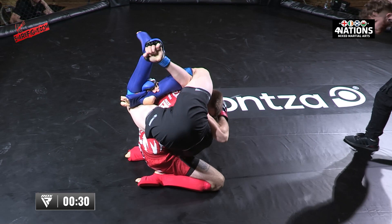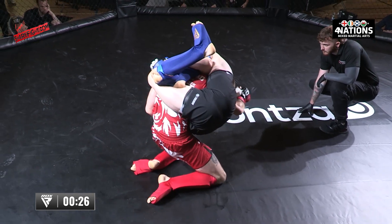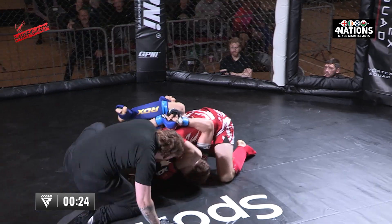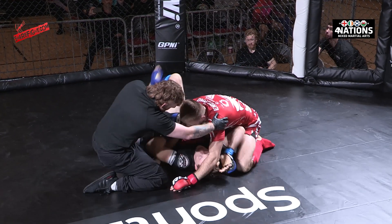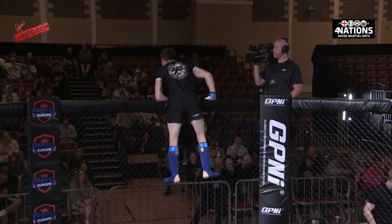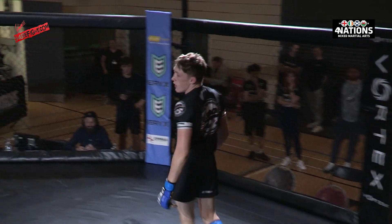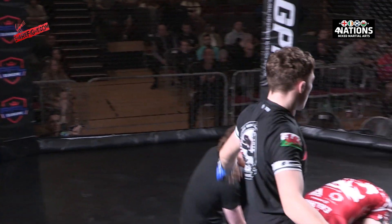That buggy choke! Has he got a tap? He got it! Wow. What a finish. What a finish.